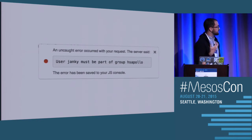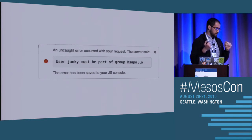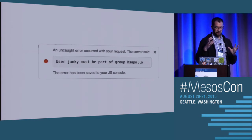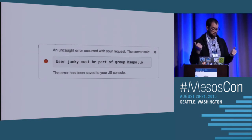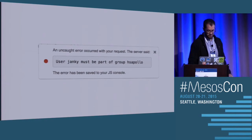Another thing we built in is access control lists and authorization. One of the big things we had to work on when we were moving all of HubSpot into it was taking sensitive systems — like billing and things like that — and making it so random people, like interns or co-ops, who just aren't supposed to be seeing credit card information or sensitive email information, can't deploy or view logs. So we got that built in, and it's all running off of LDAP.